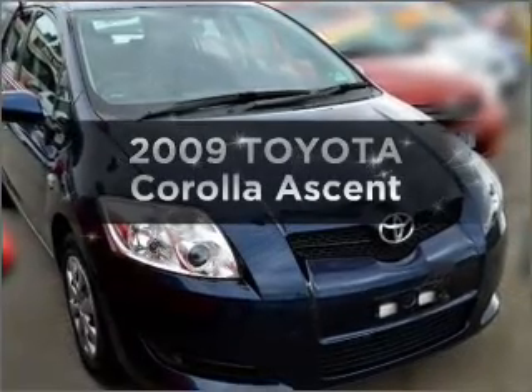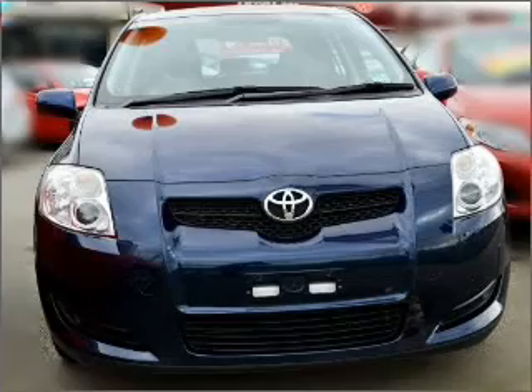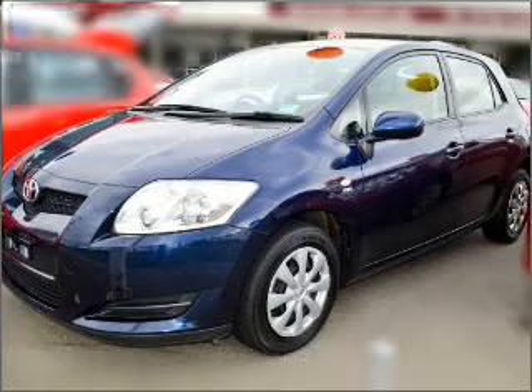Check out this 2009 Toyota Corolla. This vehicle has all the features you could dream of, with a reliable engine connected to a smooth shifting automatic transmission.